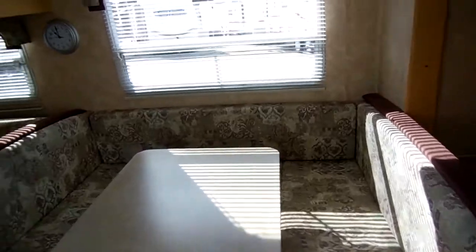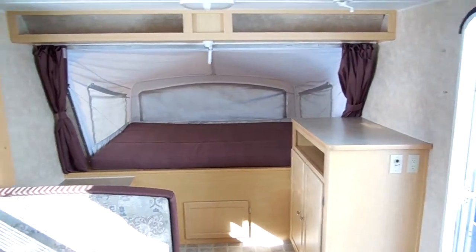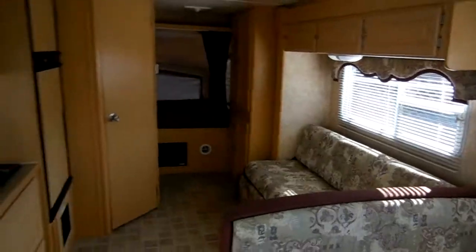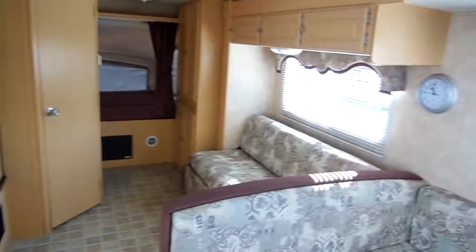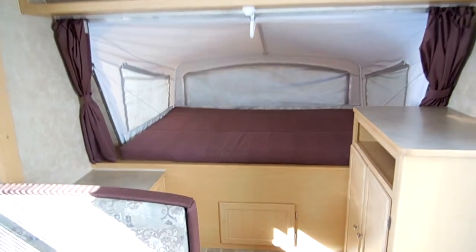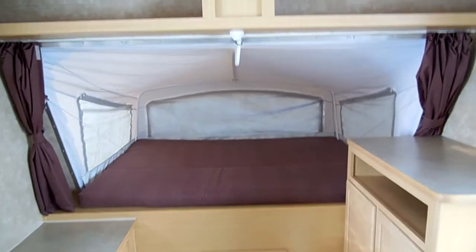Inside this RV is like new — no smoke, no pet odors, and we guarantee everything to work perfectly. Look how much room this super slide gives you when it's slid out. Huge amount of floor space, and this is only 3,800 pounds. These hybrids are the way to go if you want the most camper for the weight — you get the sleeping capacity, the room, and still a lightweight, easy-to-tow camper. You have full use of the camper with or without the beds popped out.